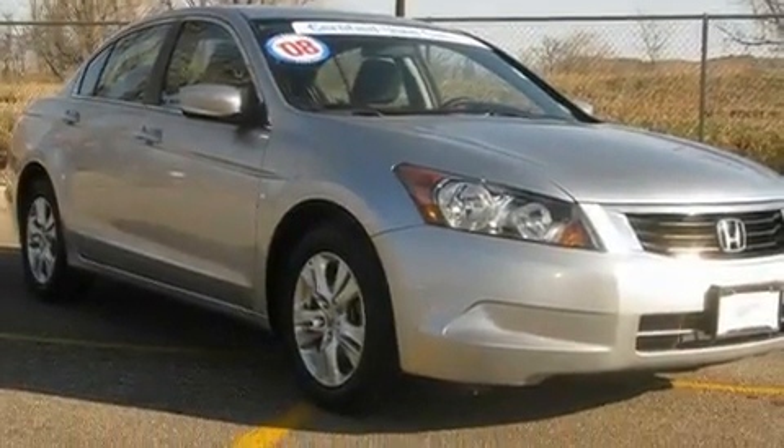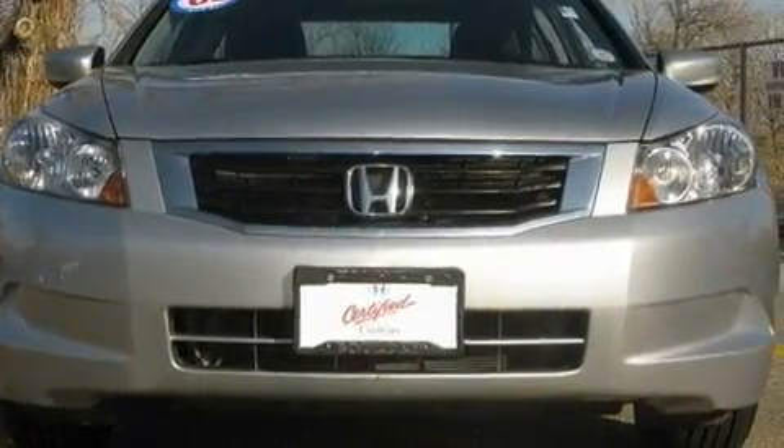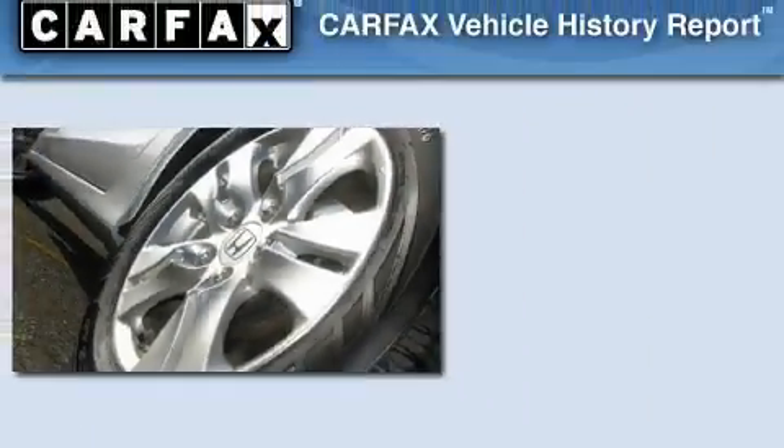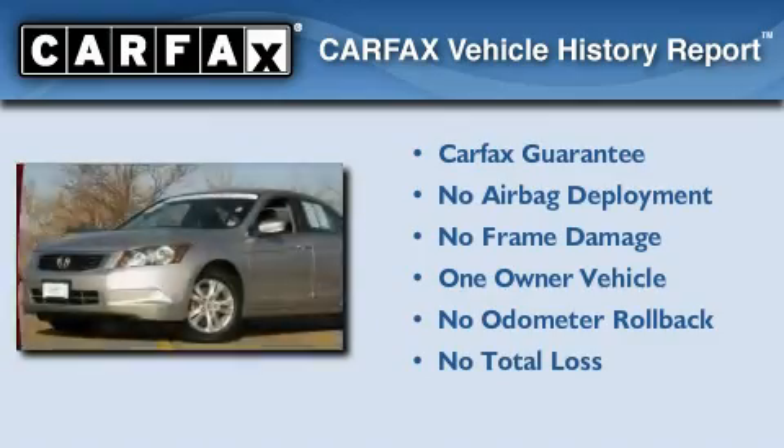With an EPA estimated rating of 31 miles per gallon on the highway, more money will stay in your pocket rather than pour into the fuel tank. This Honda has had only one owner and it qualifies for the Carfax buyback guarantee.